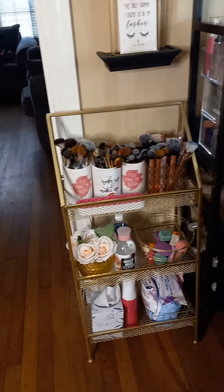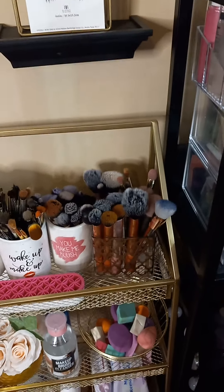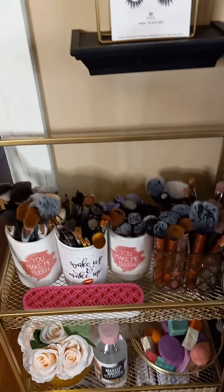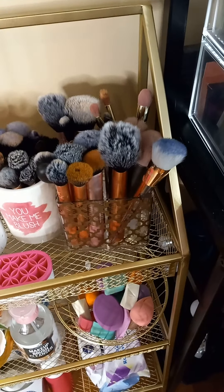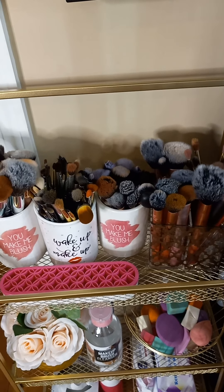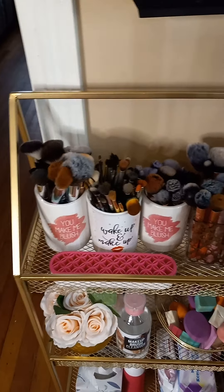I purchased this little stand from DD's Discounts — I think it was about $20. I have my brushes at the top and I tried to separate them according to eye brushes and facial brushes. This section is majority Real Technique brushes. I do have some Morphe brushes, some BH Cosmetics, some Japanese brushes, and some brushes from Miss A, so I do have a variety of brushes.